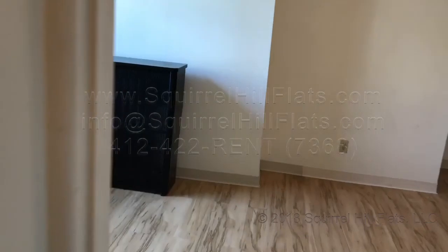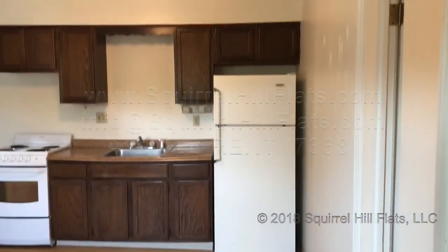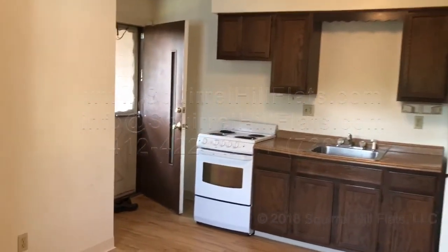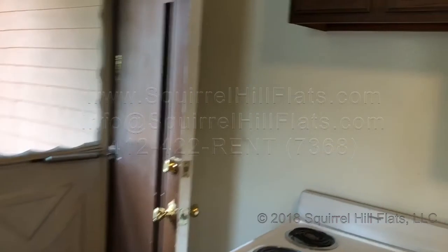And then the rest of the apartment over here. So it's a one-bedroom apartment on the smaller side, but it is pretty spacious. It is a nice apartment. It's got a nice pantry. There's also a storage cubby in the basement, and there's laundry in the basement.